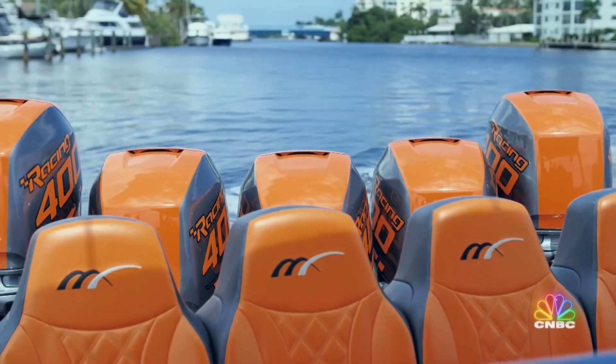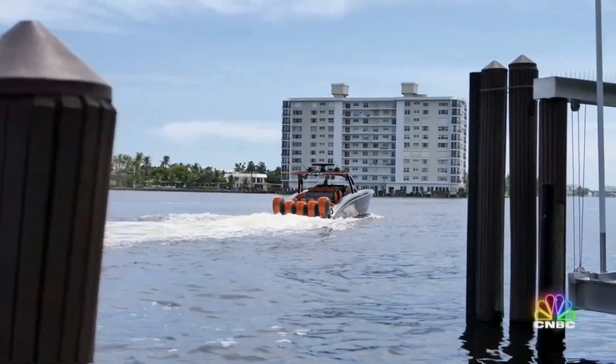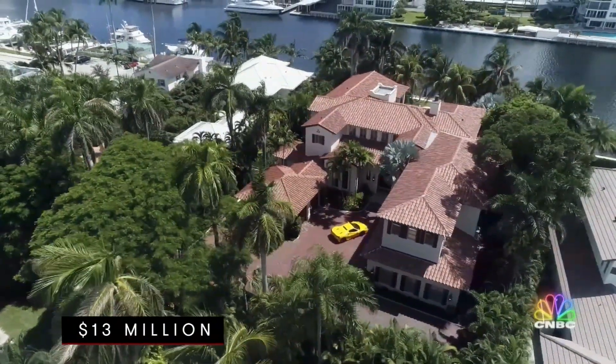It's got 2,500 horsepower. It's a supercharged marketing strategy that Sonata hopes will bring her a buyer with a need for speed and enough cash to pay the asking price: $13 million.